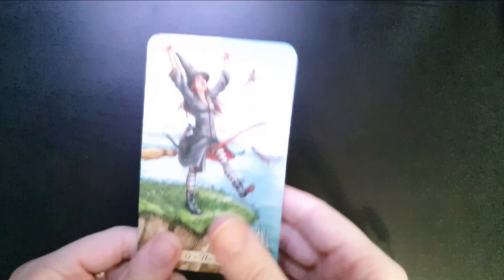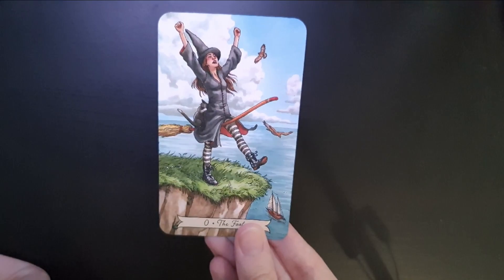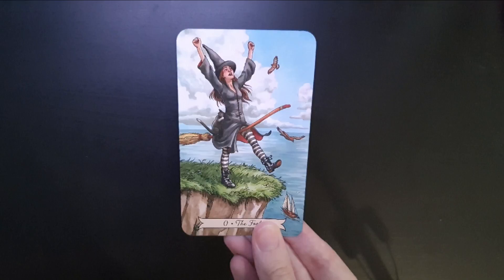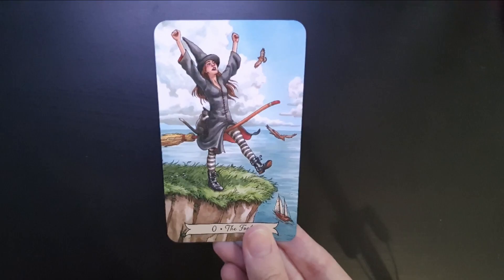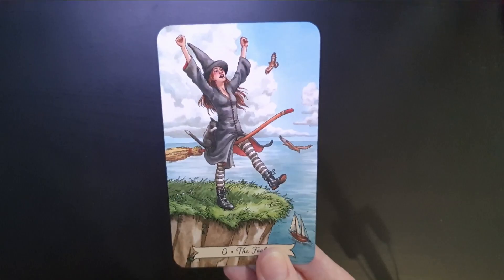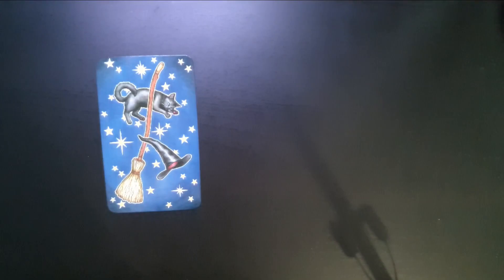The first card is The Fool, from the Everyday Witch Tarot. I really like this — it's like she's setting off for adventure. It could be a little crazy; she might not quite know what trouble she's going to get into. She's about to jump off the cliff, but it's that enthusiasm for what could be. She might fall and break a leg, or she might jump off and end up flying on her broom. It's that sink-or-swim kind of attitude.